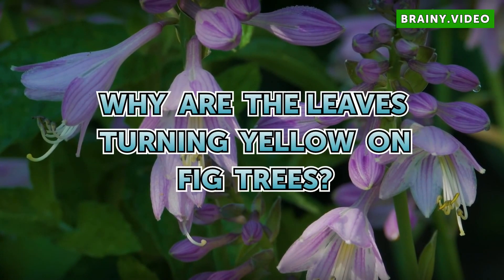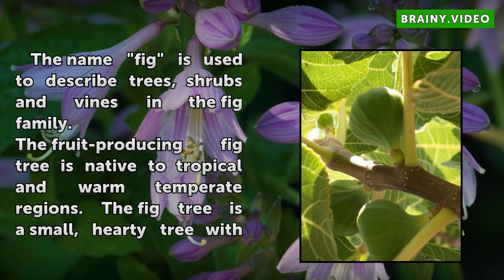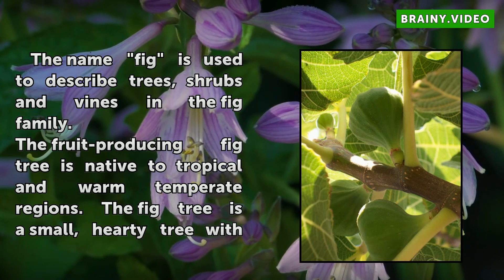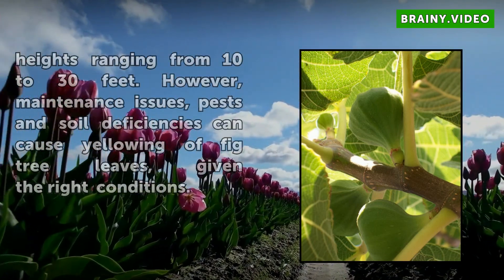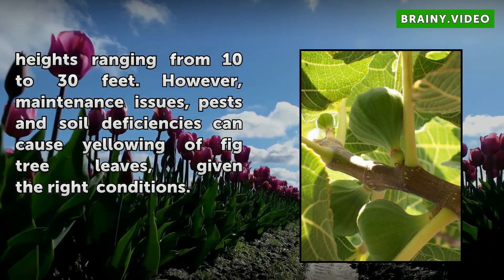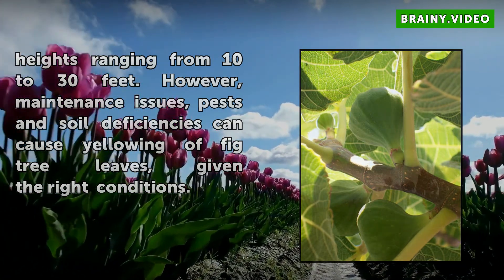Why are the leaves turning yellow on fig trees? The name fig is used to describe trees, shrubs and vines in the fig family. The fruit-producing fig tree is native to tropical and warm temperate regions. The fig tree is a small, hardy tree with heights ranging from 10 to 30 feet. However, maintenance issues, pests and soil deficiencies can cause yellowing of fig tree leaves, given the right conditions.